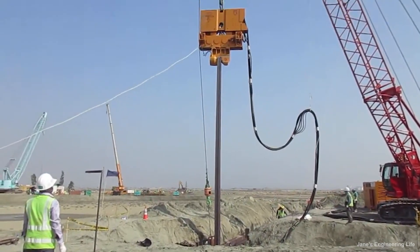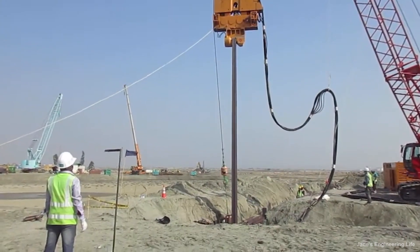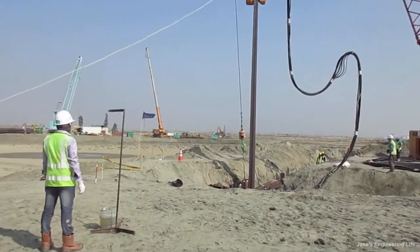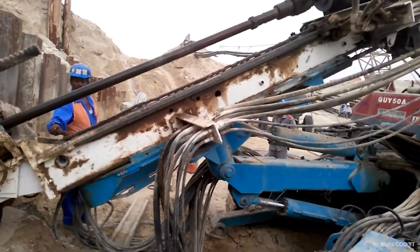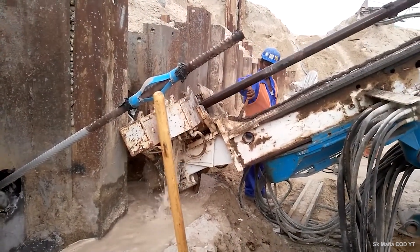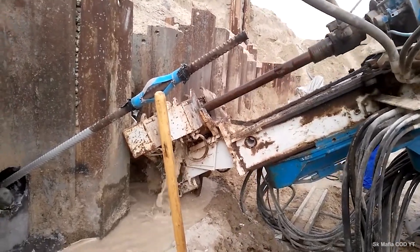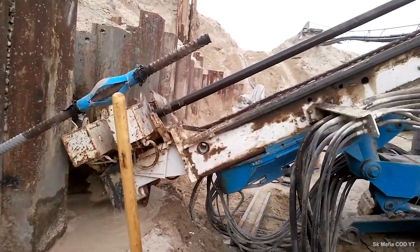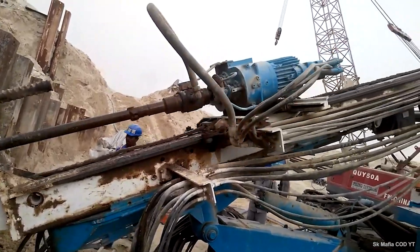Designing sheet piling structures for storm protection requires careful consideration of various factors to ensure their effectiveness and durability. Understanding the soil's properties where the sheet piles will be installed is crucial — the soil must have adequate strength to support the sheet piles and resist the forces exerted by water and waves. Soil tests should be conducted to determine the soil type, density, and bearing capacity, which will influence the design and selection of sheet piles.